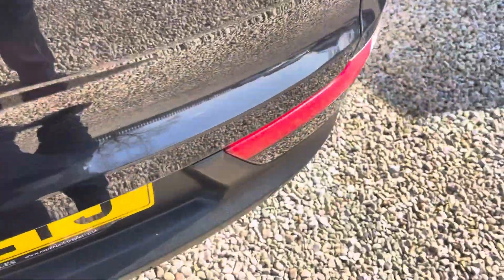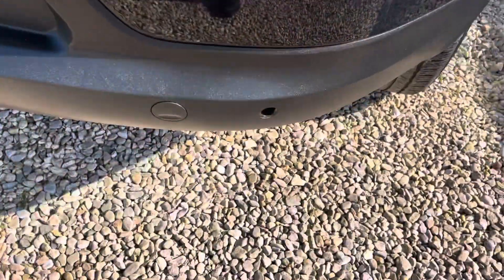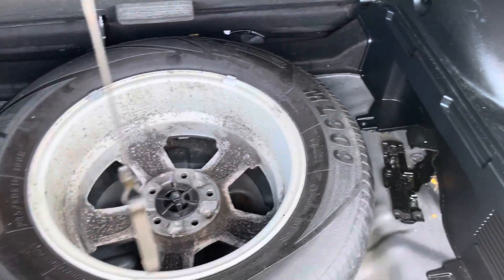We are waiting on a parking sensor — we took out the bumper as it was showing a fault on our diagnostic machine on the right-hand driver's rear. We've ordered one and it should be with us on Monday or Tuesday.